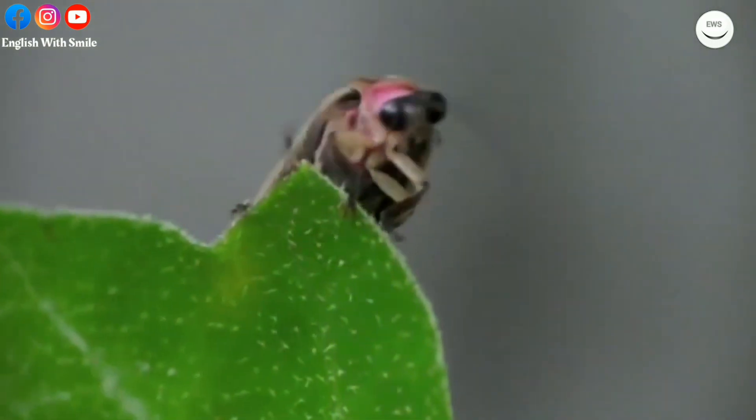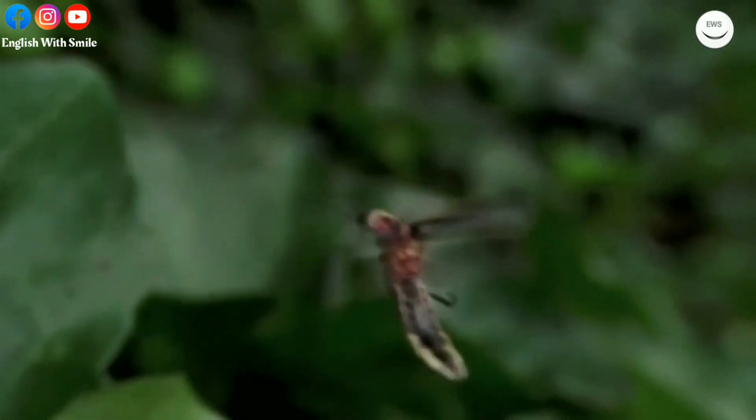Unlike a light bulb, which produces a lot of heat, a firefly's light is called cold light.